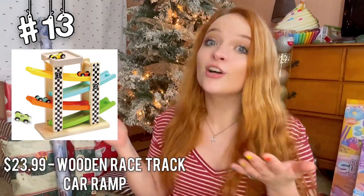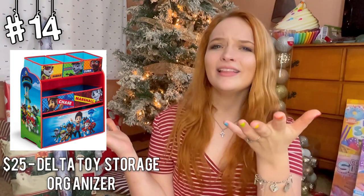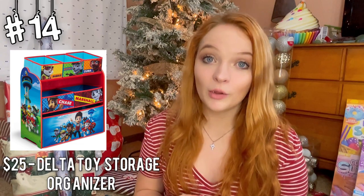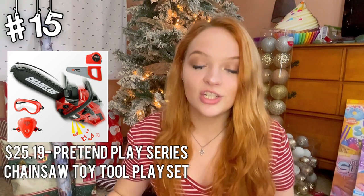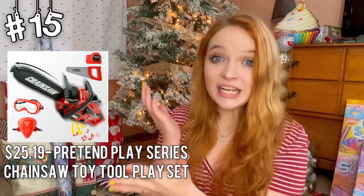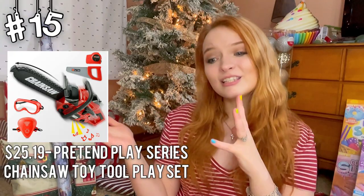Next up, we have the Race Car Ramp with four mini cars. Paw Patrol Storage Bins — teach your kid how to clean up, but in style. I think this is super cute and also a nice touch to the room. Why not make cleanup time a little bit more fun? There's also a toy chainsaw set — super cool, super fun. Probably not for the youngins, but I think it's super cool.